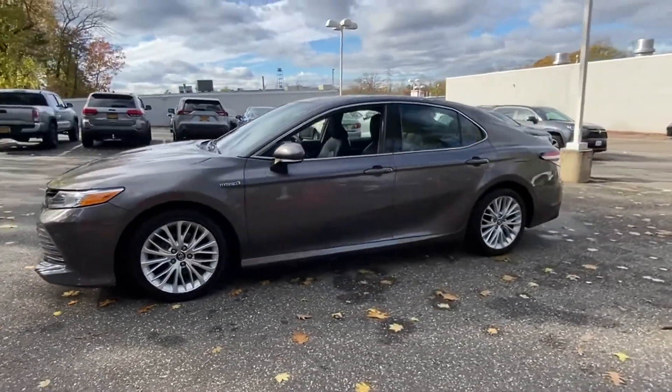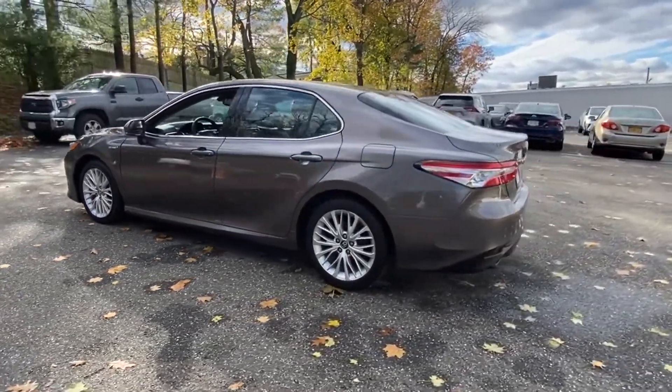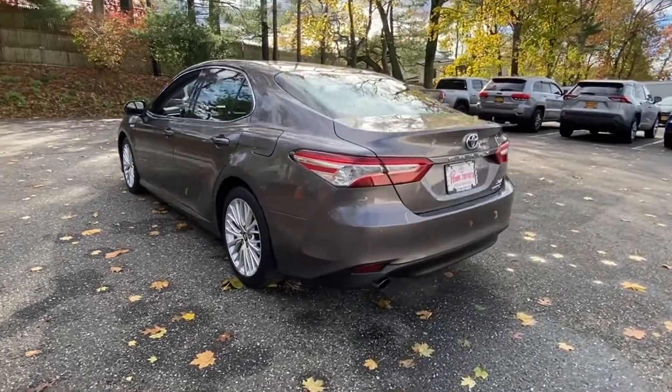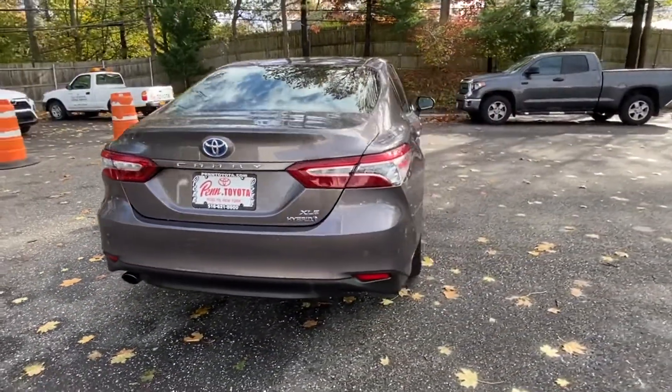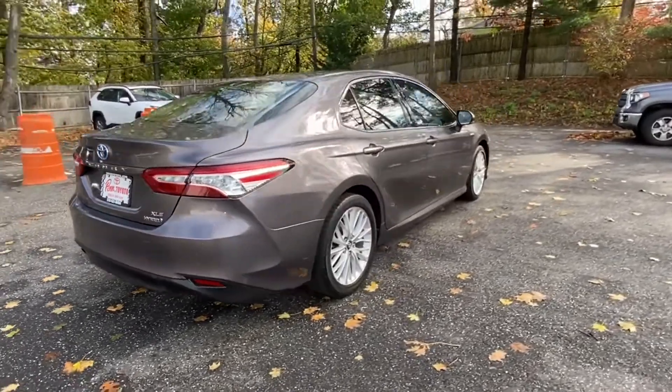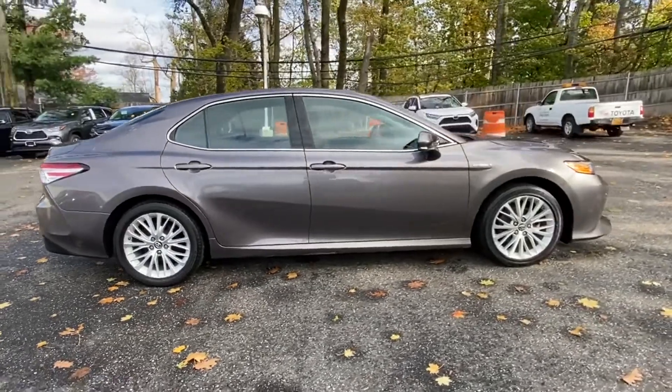You'll absolutely love all of the included premium features such as Lane Keeping Assist, Lane Departure Warning, Multi-Zone Air Conditioning, Backup Camera, Power Driver Seat, Pass-Through Rear Seat, Gasoline Electric Hybrid, and Bluetooth.